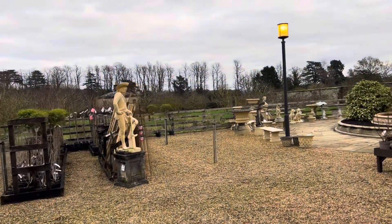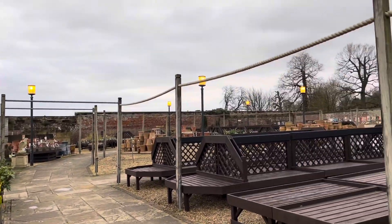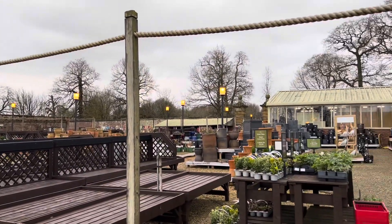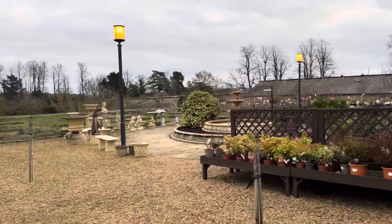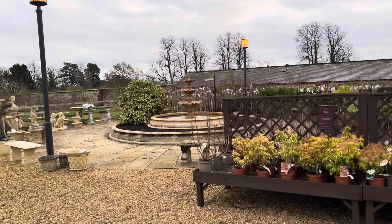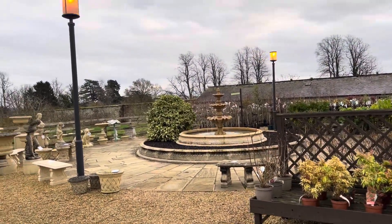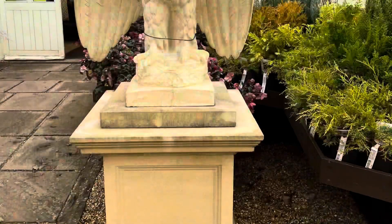We're now in the walled garden centre at Castle Howard, with its very own fountain. Right, let's go and have a dig around.